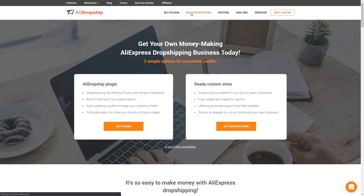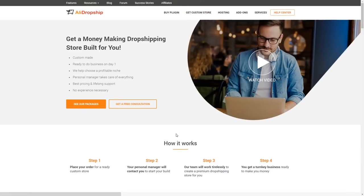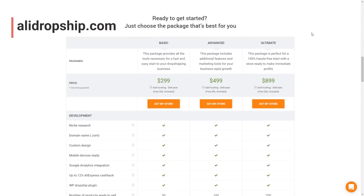To order a custom store, visit this page on our official site. Prices start at $299, a one-time payment. There are three package options to choose from. Our packages differ in the number of pre-imported products you receive with each.